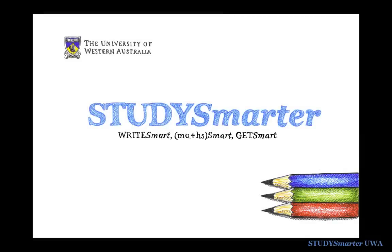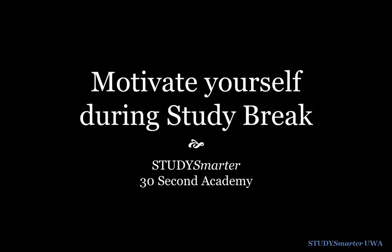Want to keep yourself motivated during the study break? Try these Study Smarter tips to help you get organised for the second half of semester.